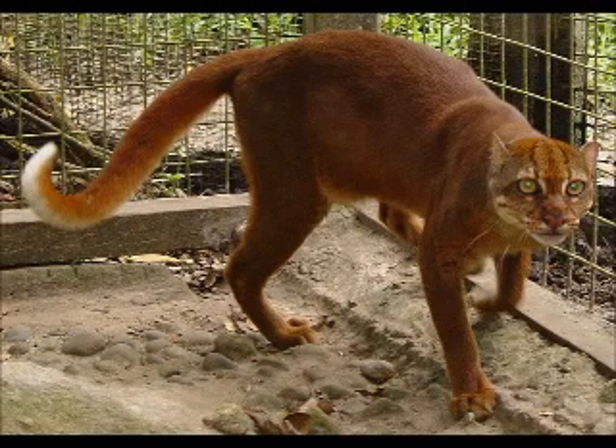The bay cat, Pardopheles badia, also known as the Bornean cat, Bornean bay cat, or Bornean marbled cat, is a wild cat endemic to the island of Borneo that appears relatively rare compared to sympatric felids, based on the paucity of historical as well as recent records.